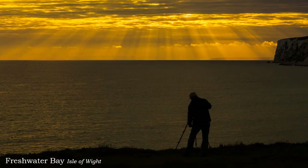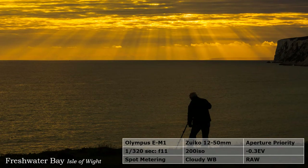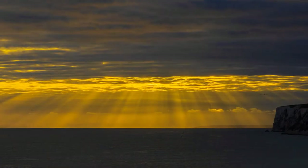They are called angel rays, created by weather patterns. Do we need the photographer? I did take the shot again without him and with less sea. Always take alternative shots — unlike film photography, it doesn't cost anything.